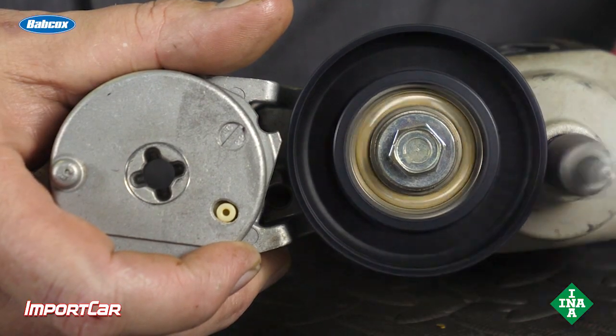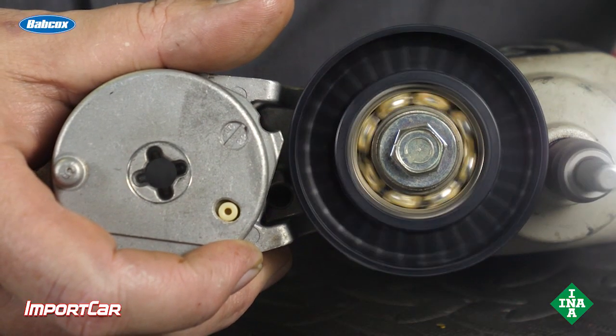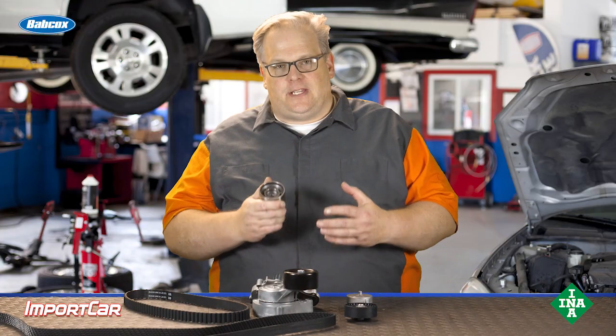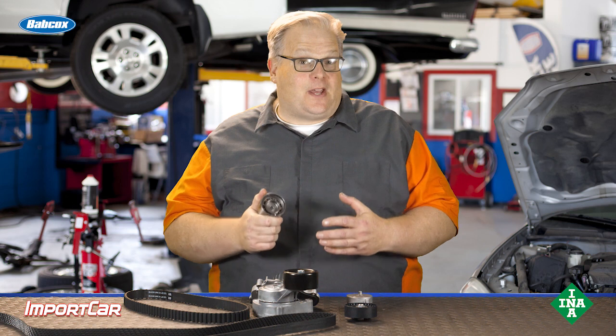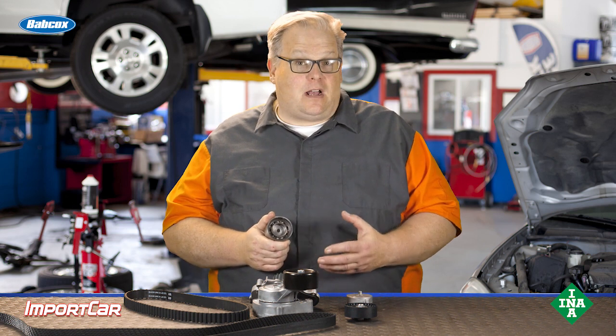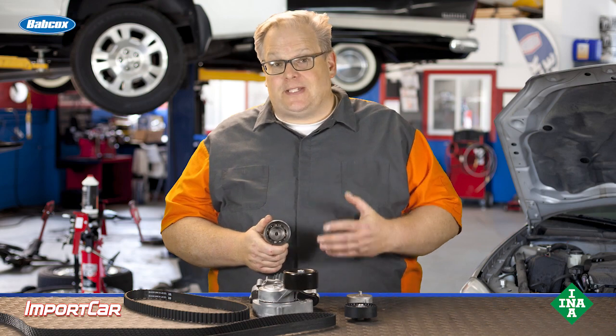When this happens, it can increase wear inside the bearing. It can also increase oxidation of the lubricants inside of the bearing. The loads on these bearings is typically the tension that's on the belt. And when the bearing fails, the tension on the belt is lost and this can cause a belt to skip time.